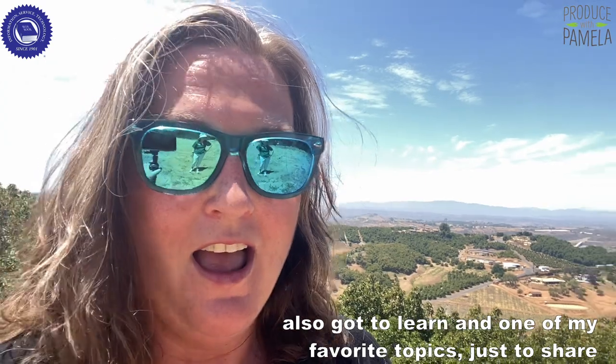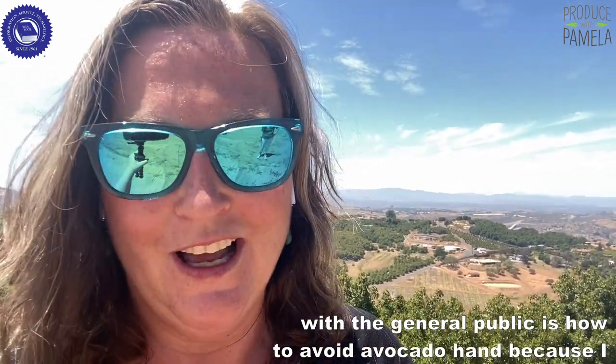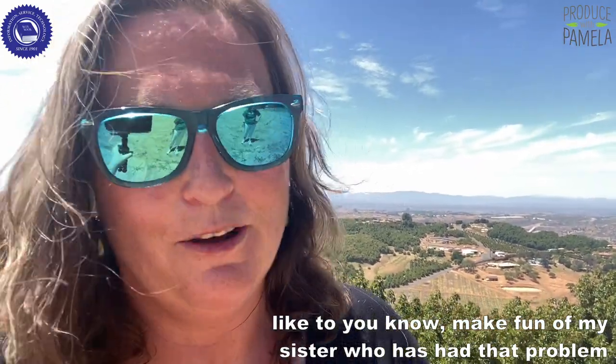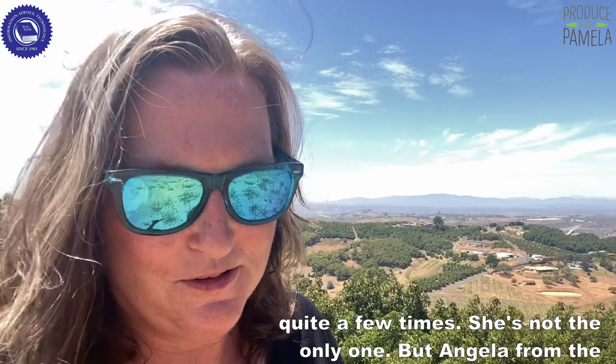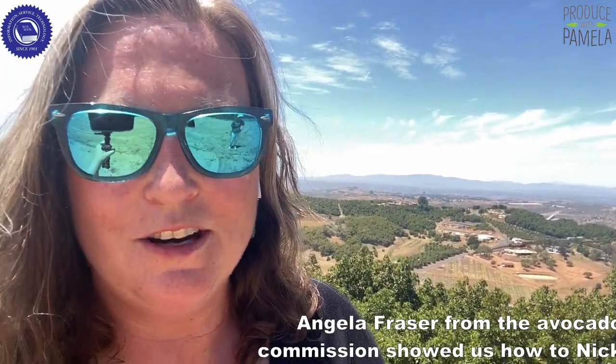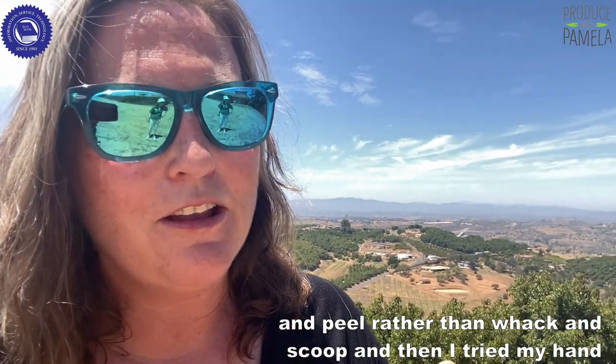We also got to learn — one of my favorite topics to share with the general public — how to avoid avocado hand, because I like to make fun of my sister who's had that problem quite a few times. She's not the only one. Angela Frazier from the Avocado Commission showed us how to nick and peel rather than whack and scoop.